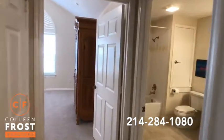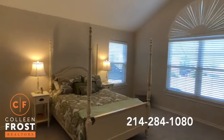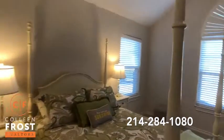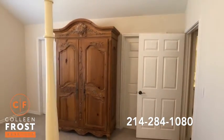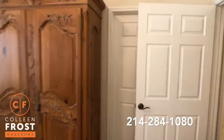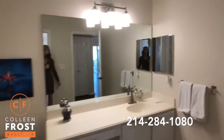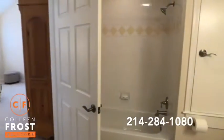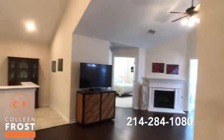This is what I mean by almost a second master retreat — this is another additional oversized bedroom. It has access to the bathroom, also serving as a guest bath. Updated, modern, chic — it looks great and smells great.